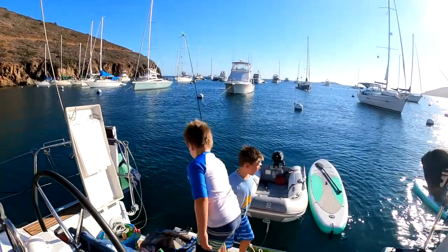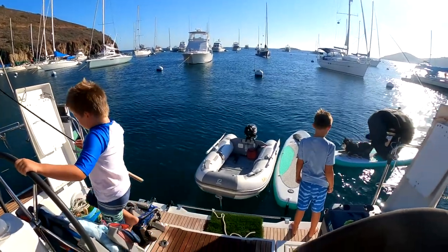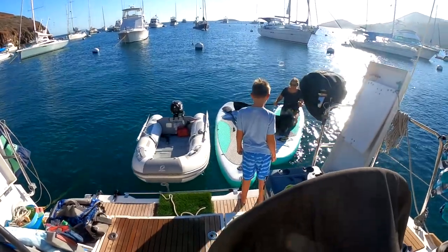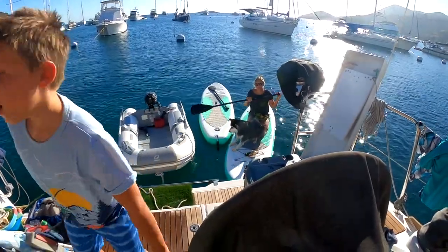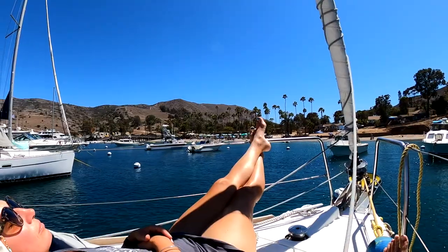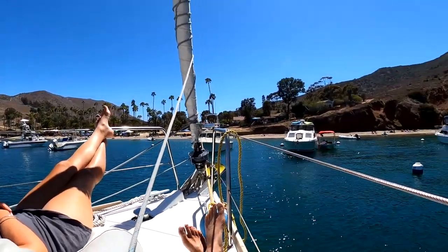Once we get settled on the mooring ball, it's time to blow up the paddle boards, get the dinghy prepared and ready, and bring out the fishing poles. Before long, the back of the sailboat looks like a parking lot. It doesn't take long for total relaxation to set in, and now you are feeling the island vibe.